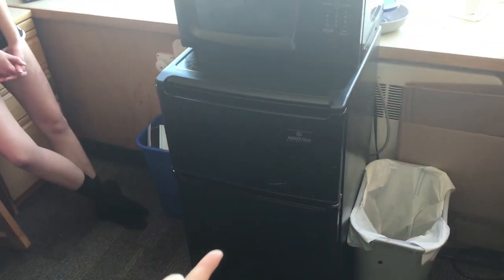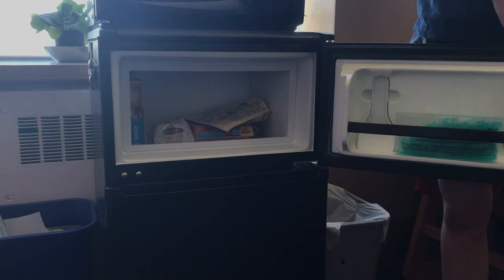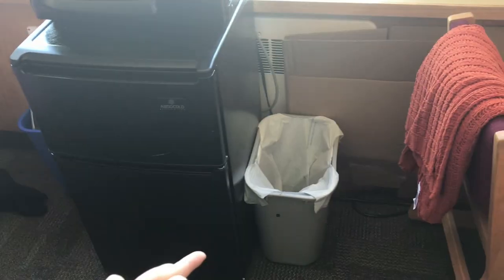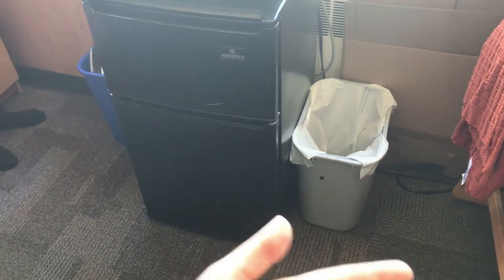Then you have a microwave and a fridge, which they give you. Two trash cans as well. They don't give you bags though, so you have to buy your own — but don't be like me and buy the small ones. They don't fit, so you end up having to tape them to the sides every time, and that's not it.